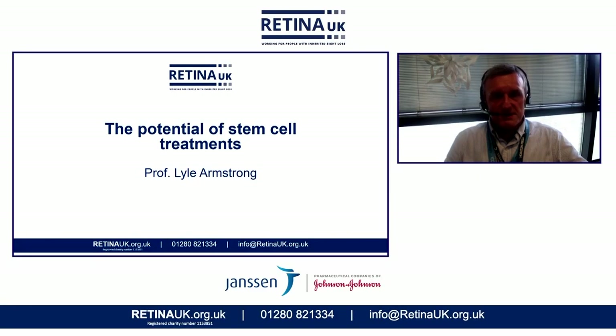Thanks for that introduction, Kate. Today, what I want to discuss is some of the work that we're doing to repair damaged retinas using stem cells.